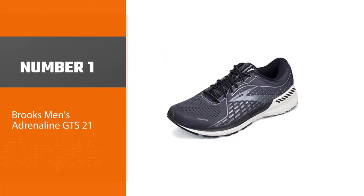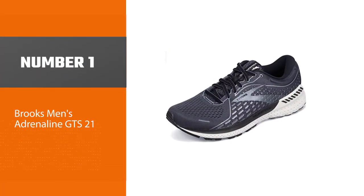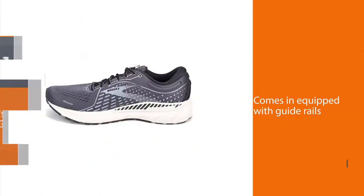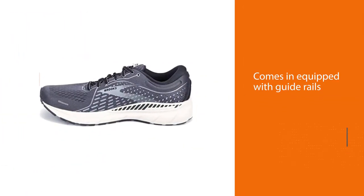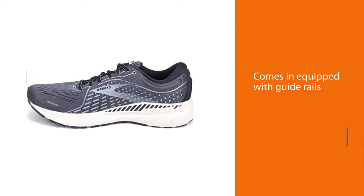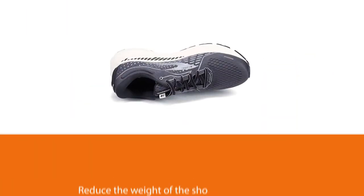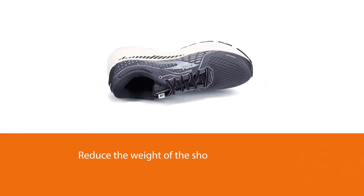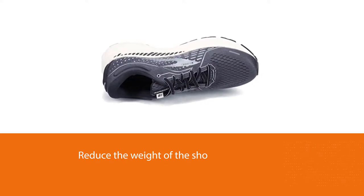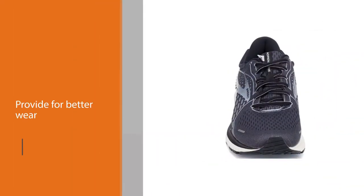Number one, most popular: Brooks Men's Adrenaline GTS 21. A stable but sleek running shoe, the Brooks Adrenaline GTS 21 is designed to give runners the perfect balance of cushion and support. The latest version uses engineered mesh in the upper to provide an excellent fit with a new, streamlined look. It also comes equipped with guide rails for pronation control.